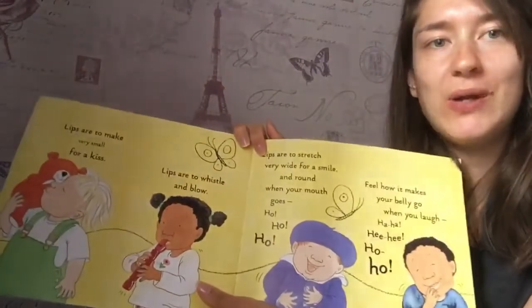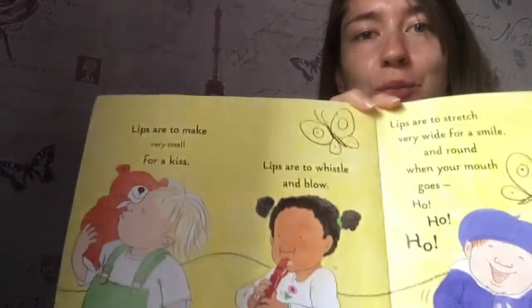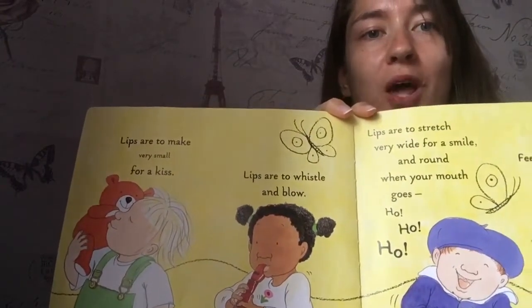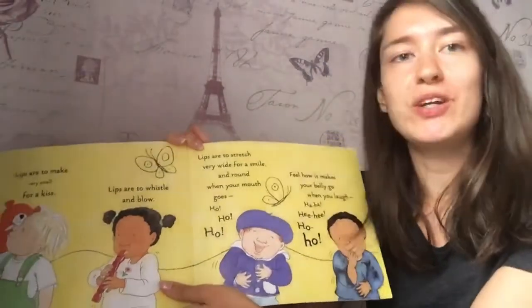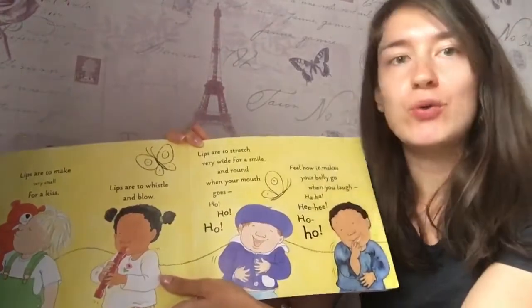How about your lips? Can you find those? Lips are to make very small for a kiss. Lips are to whistle and blow. Lips are to stretch very wide for a smile. And round when your mouth goes ho ho ho.